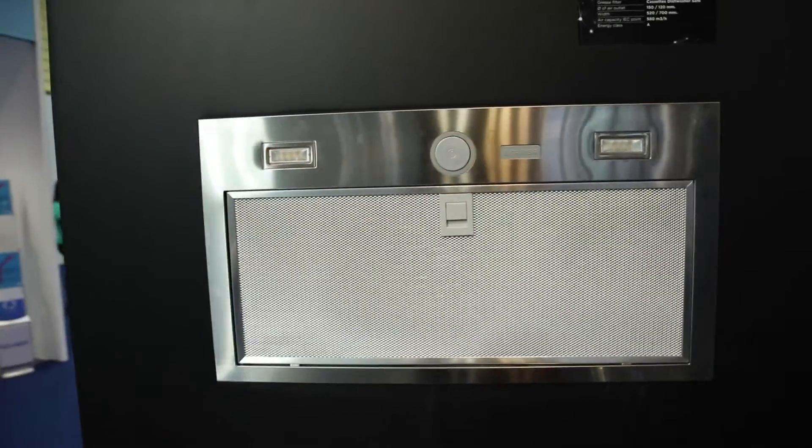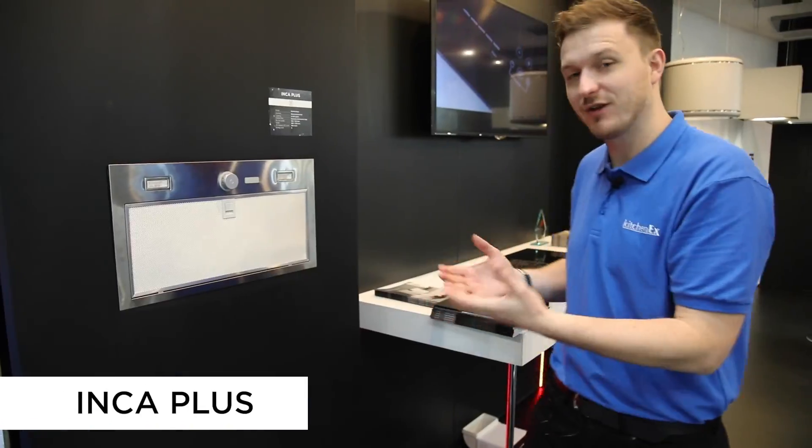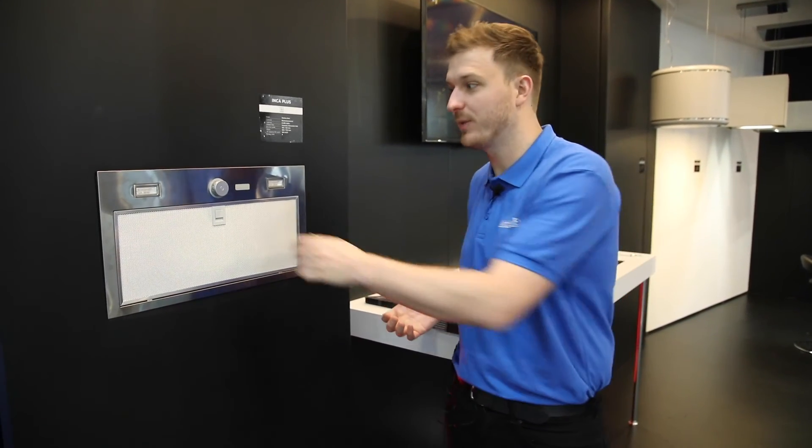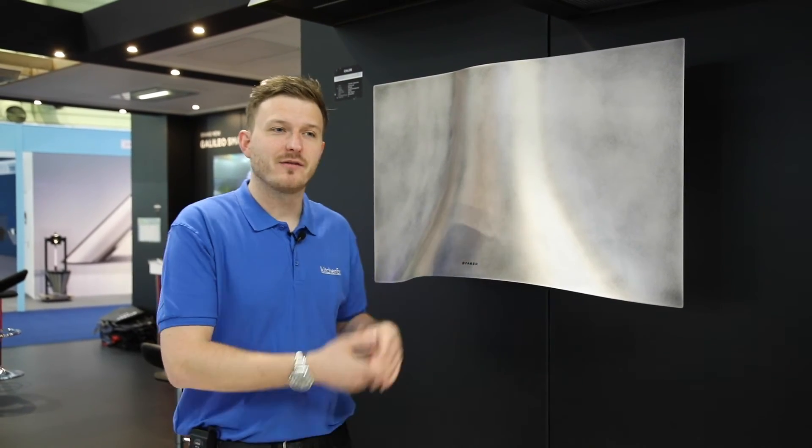We also have a new integrated model, the Inca Plus — a neat, high extraction rate integrated model at a really competitive retail price of under three hundred pounds.